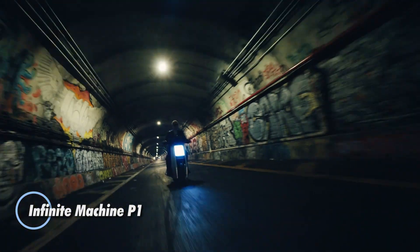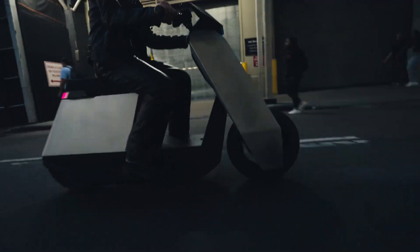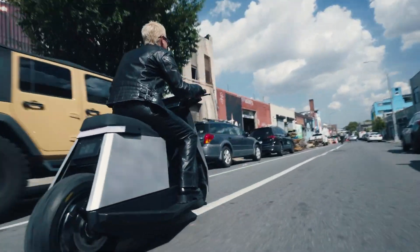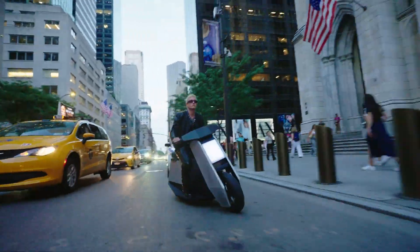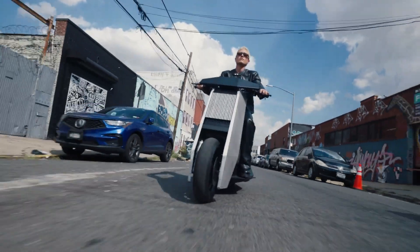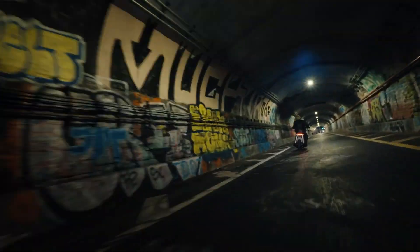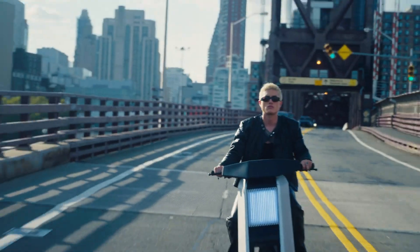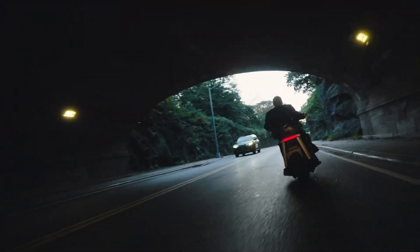The Infinite Machine P1 is a next-generation electric scooter built for urban explorers who demand both style and substance. With a powerful 6-kilowatt hub motor, the P1 reaches speeds up to 65 miles per hour and delivers a range of up to 60 miles, powered by a swappable 3.2 kWh battery. Its futuristic frame — crafted from a blend of aluminum and steel — features a modular rear section designed for flexible cargo solutions. Packed with smart tech, the P1 includes built-in front and rear cameras, GPS tracking, and a companion app for remote control, and is designed to comfortably carry two riders.